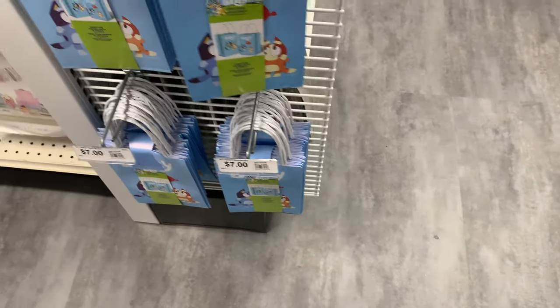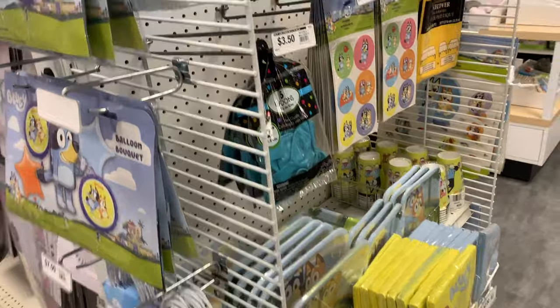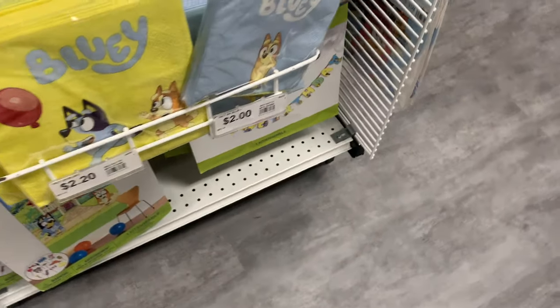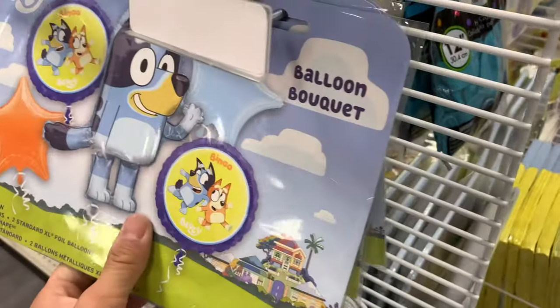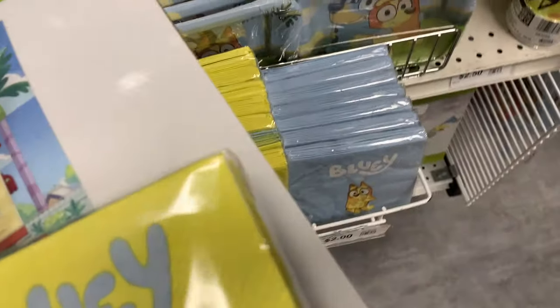I just remembered they actually have Bluey stuff at Party City, so I decided to just walk into one. I thought they'd have like a couple of party favors or bags, but apparently they have a whole section dedicated to Bluey. They actually have way more than I was expecting — I just saw the bags online but didn't even know they had all this other cool stuff. This is overall a very neat surprise because I was expecting basically nothing.